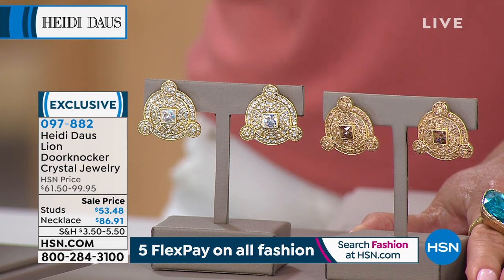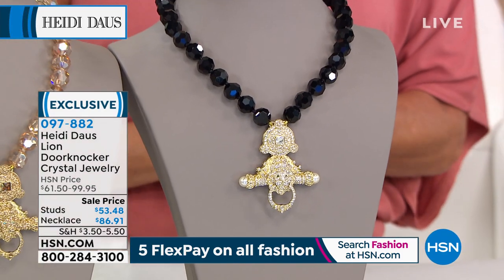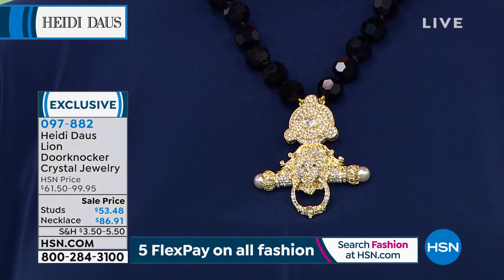We're at clearance price at $53.48, and same thing — you choose the topaz color, it's going to be a little deeper, or you're choosing this in the clear, item 097882. So Heidi, I know that the door knocker design has been part of your couture collection. You've done many, many silhouettes, many sizes, and different choices and colors.